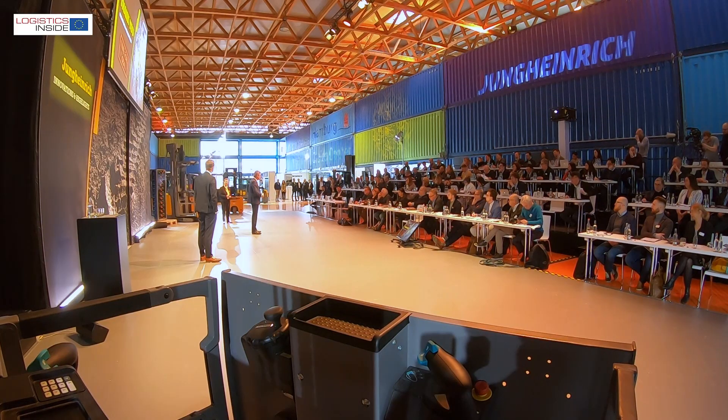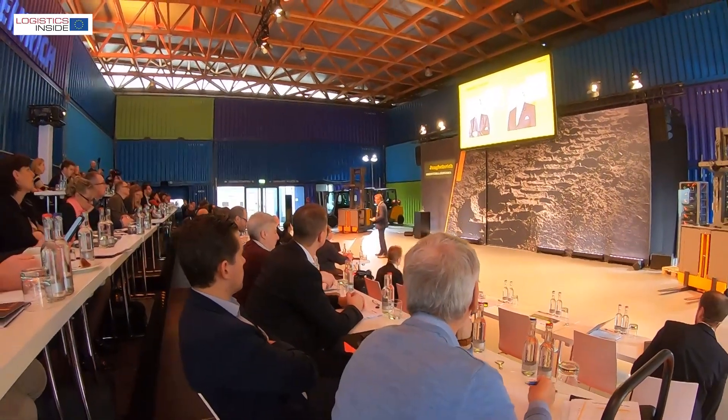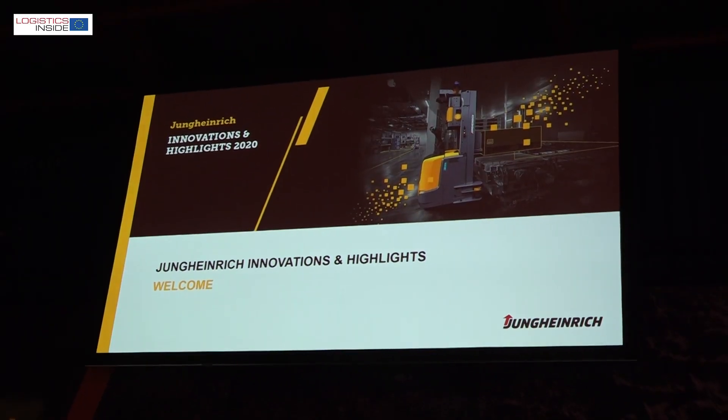At the annual international press conference, Jungheinrich showed a wide range of topics from which we can expect more to see this year. Just like last year, the working title was Innovations and Highlights.